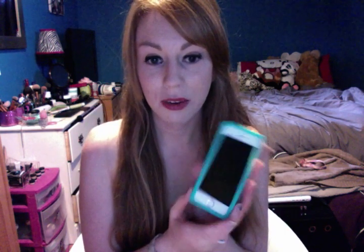This is my case, it's from Aritzia and it's like teal with a cool design. I have the fingerprint unlock on my phone, which is super awesome — you literally just press it and it opens.